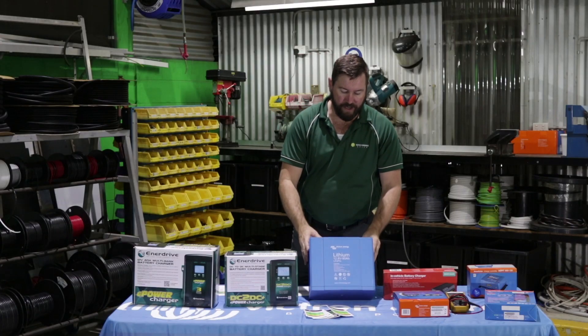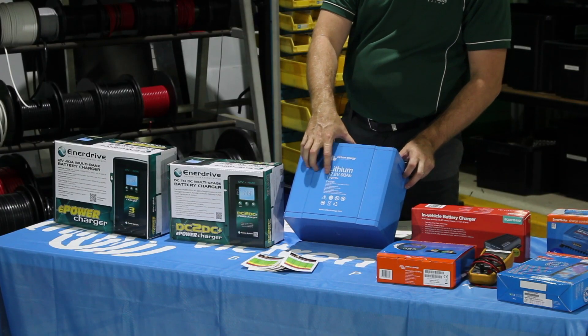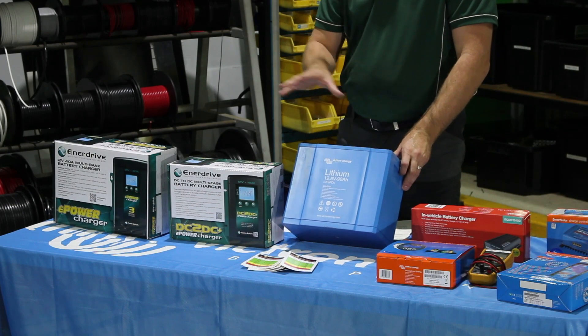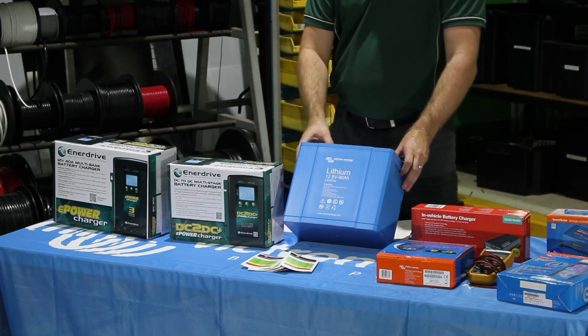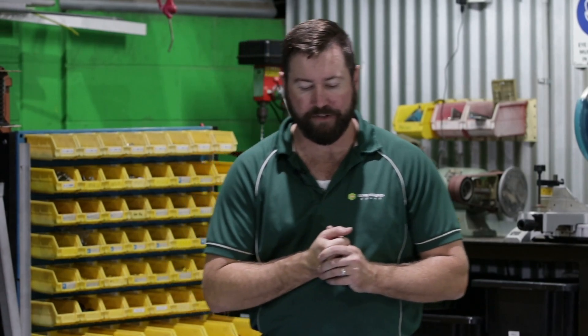This lithium battery here is a Victron 90 amp hour LiPo. LiPo is the type of chemistry in this lithium battery — there are other chemistry types of lithiums. LiPo, or lithium iron phosphate batteries, are quite stable in their chemistry and they work well for our applications.